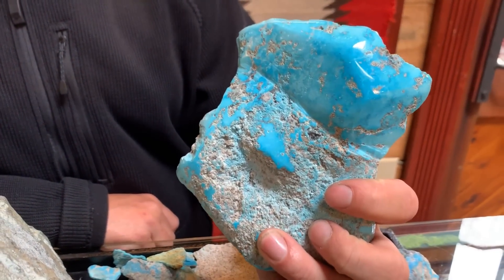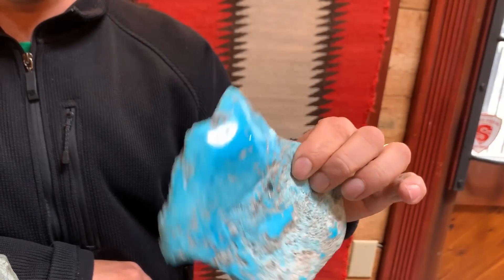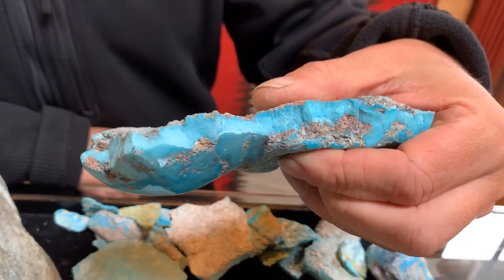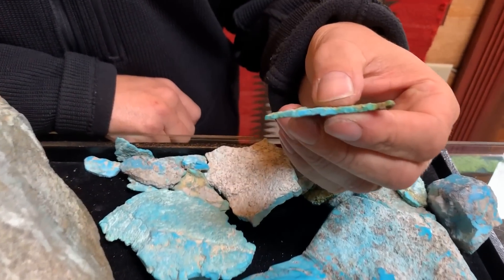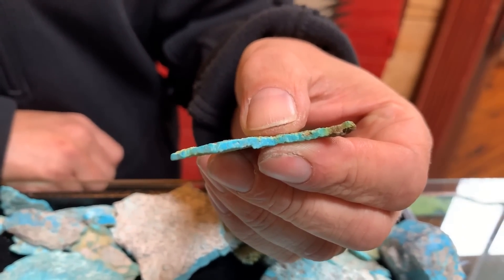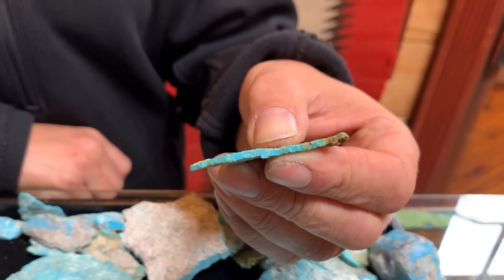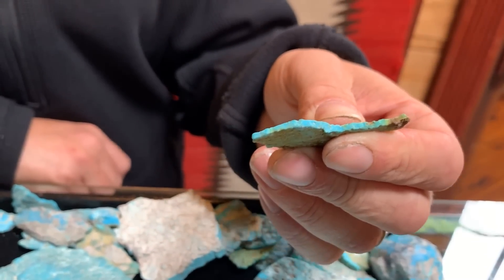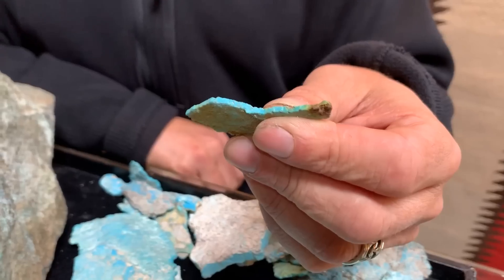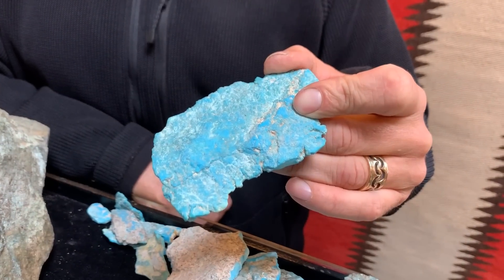Marinci turquoise ranges from a beautiful robin's egg blue — like this very large wafer right here, which is an incredible specimen of high-grade natural American turquoise — down to thin little wafers. A lot of times these smaller wafers would be really high grade with a jelly-type blue, sometimes spider web, and often the fingerprint of the Marinci mine: iron pyrite. A lot of folks will call and say they've got a piece of old jewelry with gold or silver in it — well, it's actually iron pyrite.